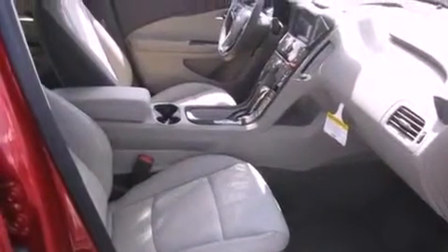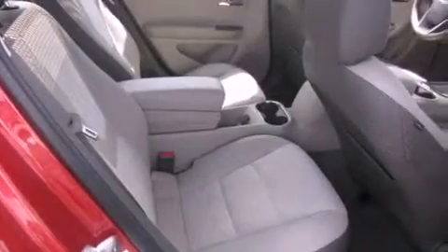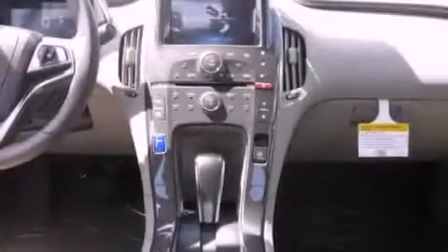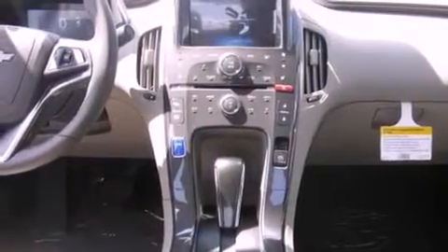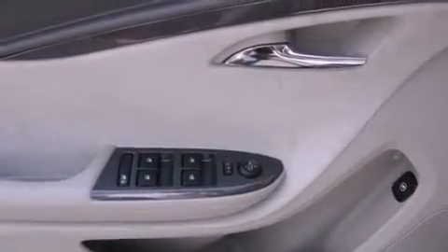The following features are also included: air conditioning, cruise control, full power accessories, leather seats, a rear spoiler, an illuminated driver's side vanity mirror, a traction control system, an anti-lock braking system, a keyless entry system, and aluminum wheels.